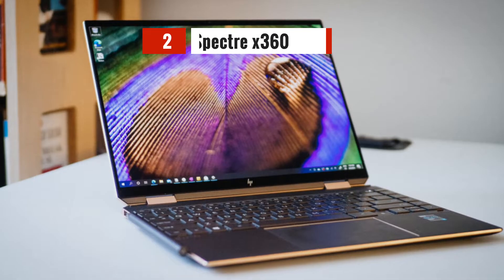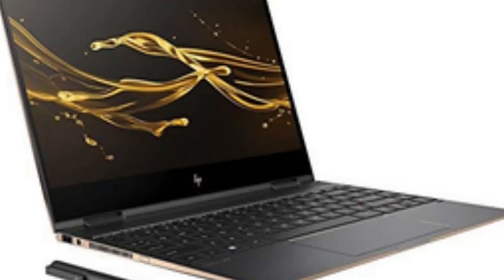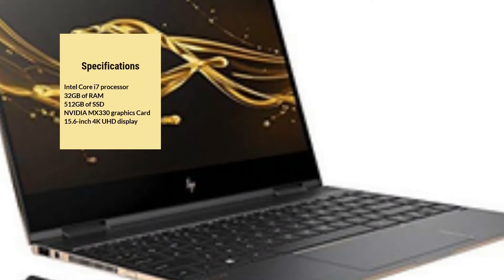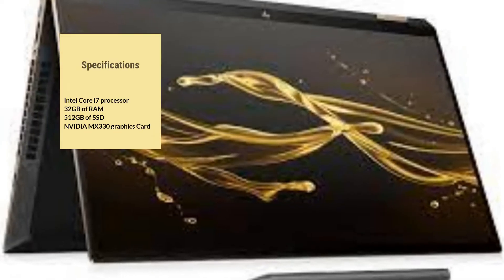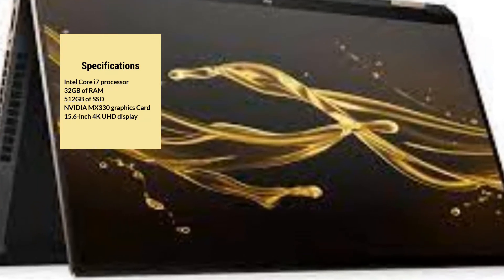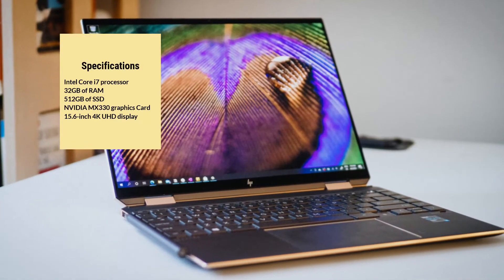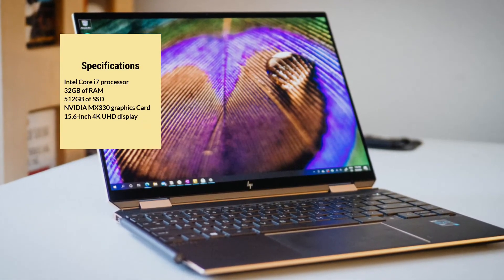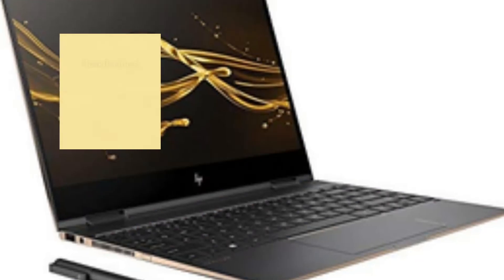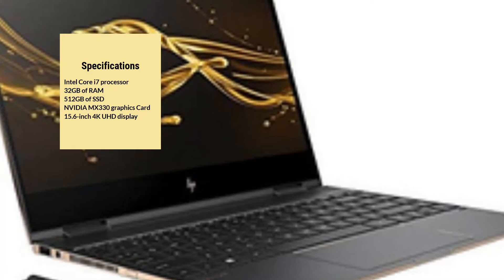The HP Spectre X360 is a versatile laptop with an Intel Core i7 processor, 32GB of RAM, and 512GB of SSD. It has a dedicated NVIDIA GeForce MX330 graphics card, making it great for running engineering software. The laptop has a 15.6-inch 4K UHD display with touchscreen capability, making it easy to interact with your designs. With a battery life of up to 10 hours, it's a great option for those who need a laptop for both work and entertainment.